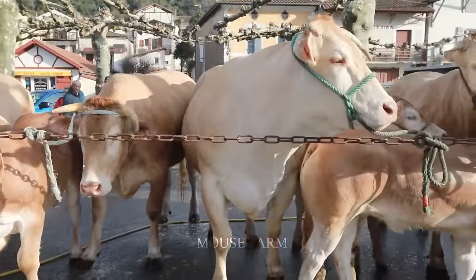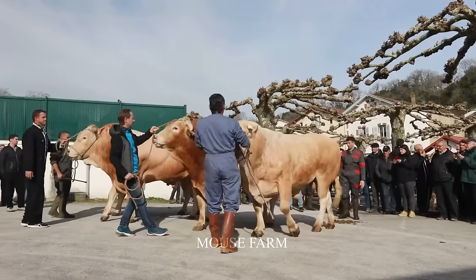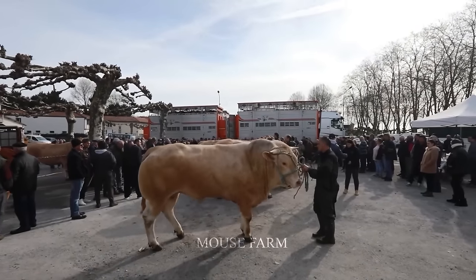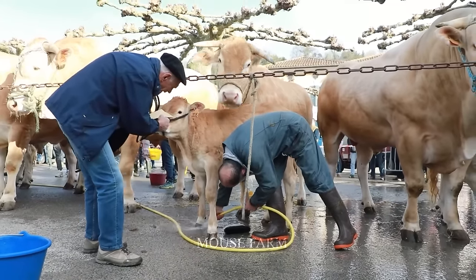Cows that meet the required standards are selected and transported to the auction areas, where they will be perfectly groomed and carefully cared for before being loaded and moved. On average, each transport truck will carry a maximum of 3 to 5 cows.